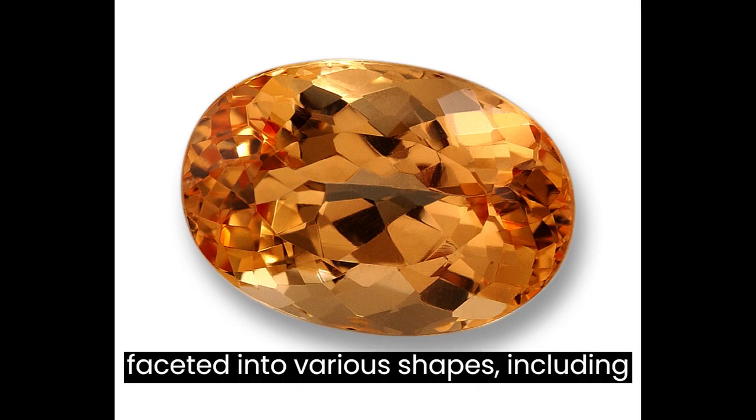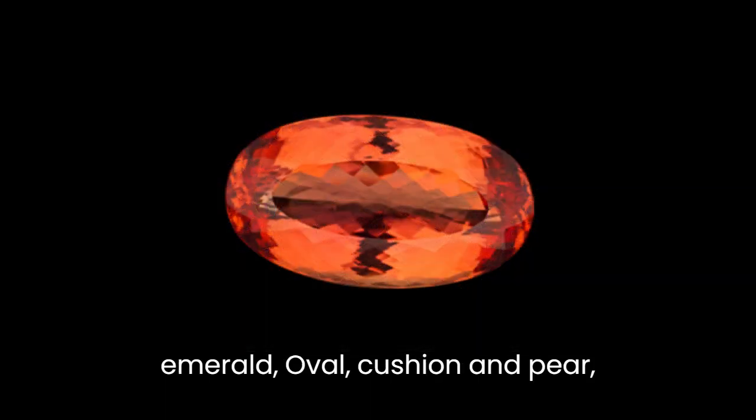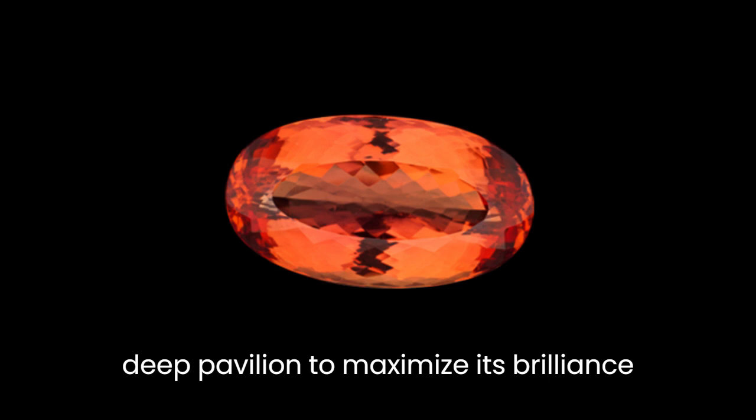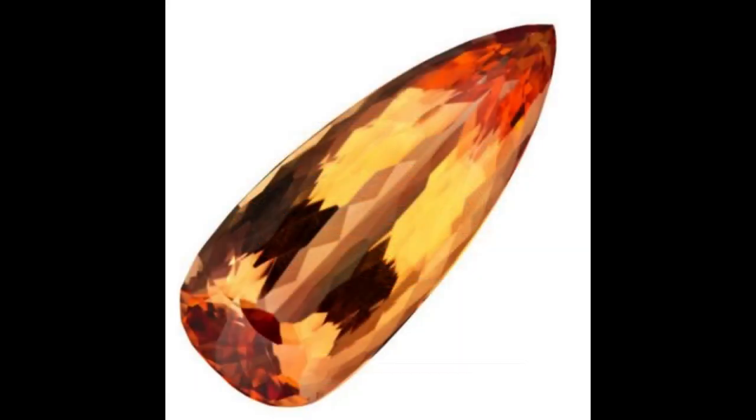It can be faceted into various shapes, including emerald, oval, cushion, and pear, and is often cut with a high crown and deep pavilion to maximize its brilliance and color.